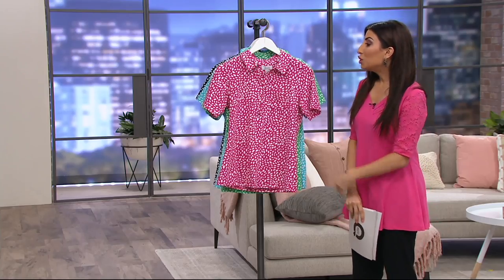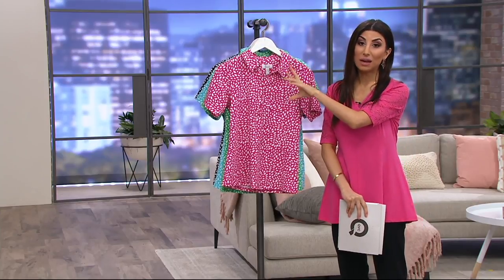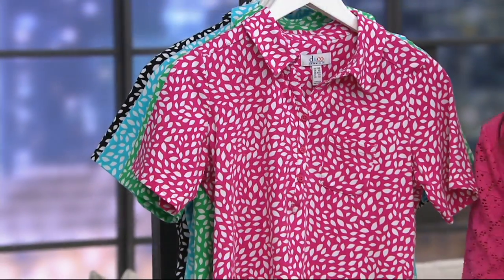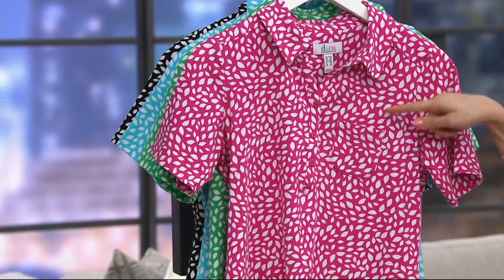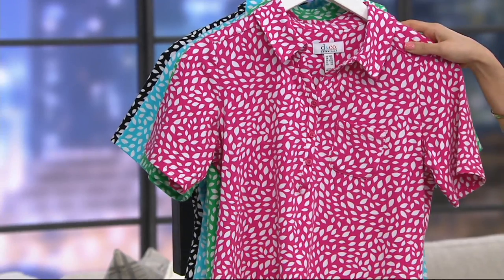Extra, extra small through 3X in terms of sizing. Item number 304984. You've been asking us for collar tops in Denim & Company a lot — this is new, and we did this because you were asking for it. All of these match back to white in the print, so the white pant with the top find would be super cute.